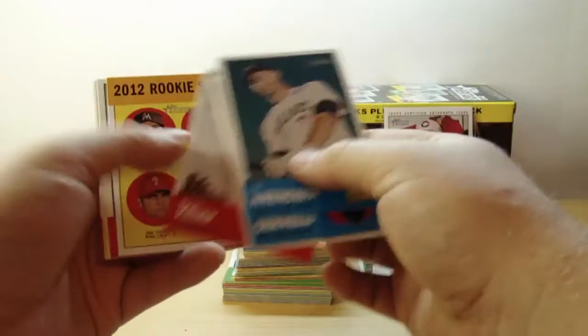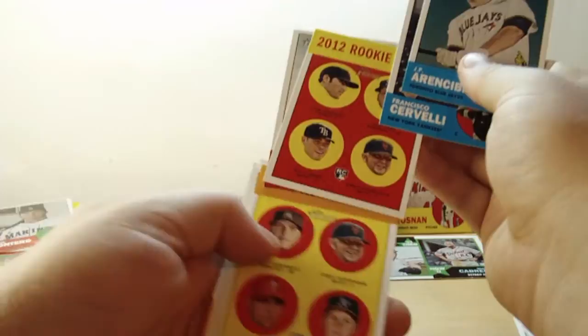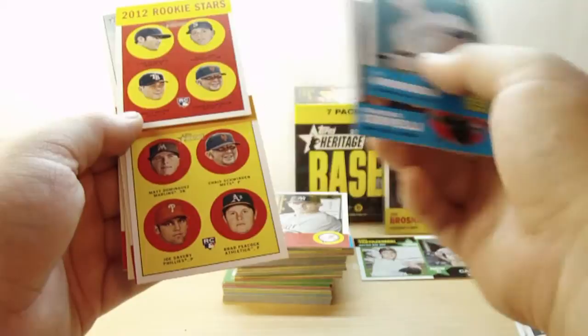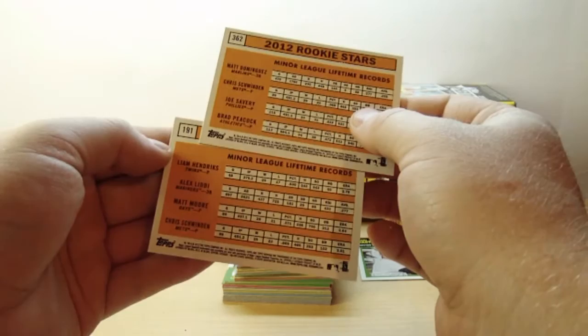Look at that — another one. Wait, that's not the same one, is it? No, but we do have the same player on two separate cards. This one's got Matt Dominguez, Chris Shwindon, Joe Savory, and Brad Peacock. That's odd — two separate cards with the same player. If you guys know anything about that, post a comment down below.